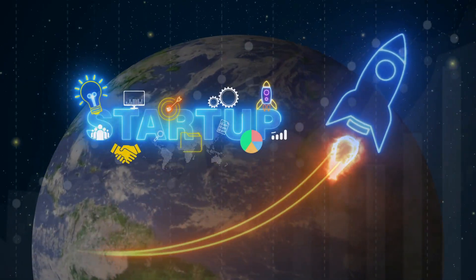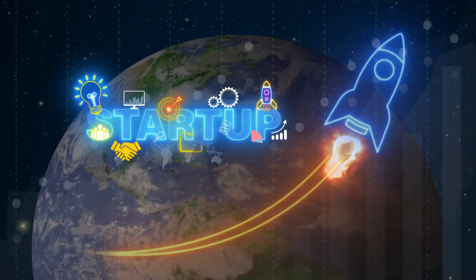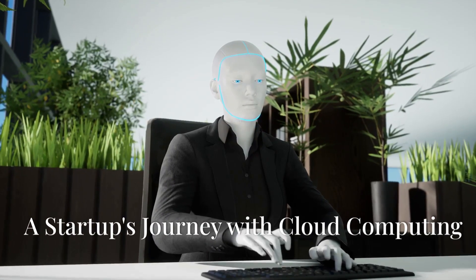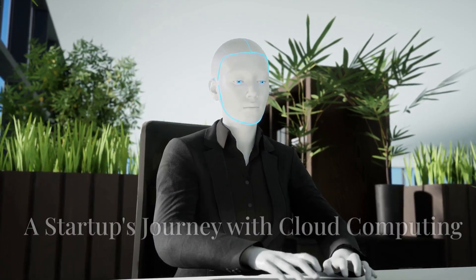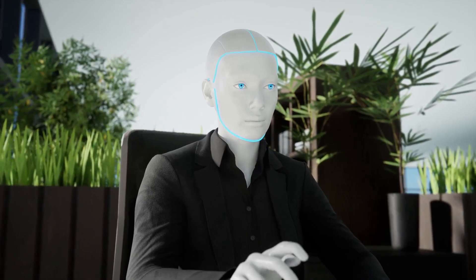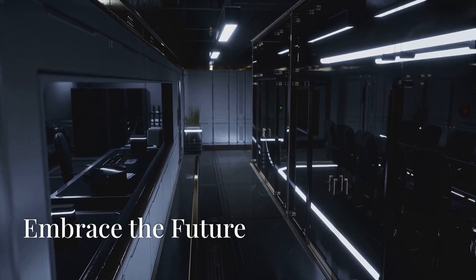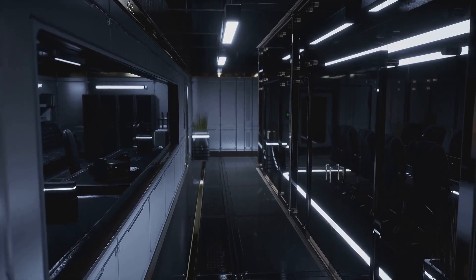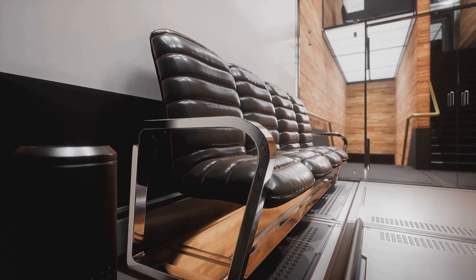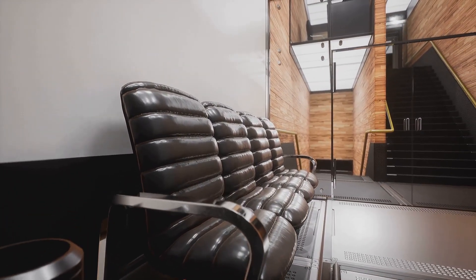Backed by compelling statistics, our cloud solution offers unmatched scalability and cost-effectiveness, ensuring you get the best value as your business grows. Imagine transforming your startup's data management from a constant challenge into a powerful competitive advantage. Embrace the future of cloud computing and unlock your startup's full potential. Contact us today for a personalized consultation and take the first step towards a smarter, more efficient business.